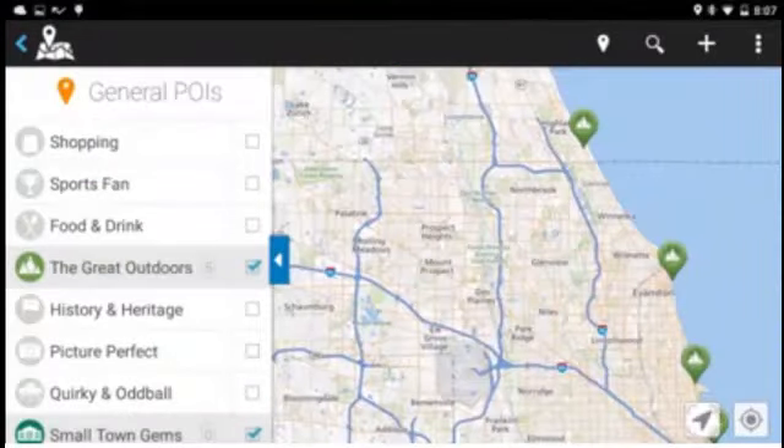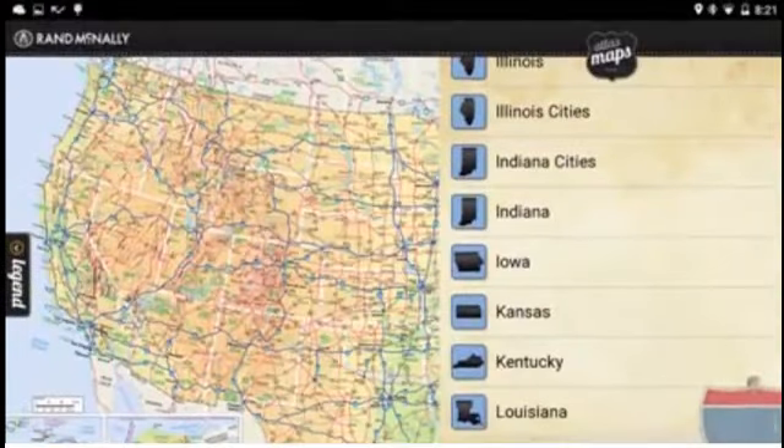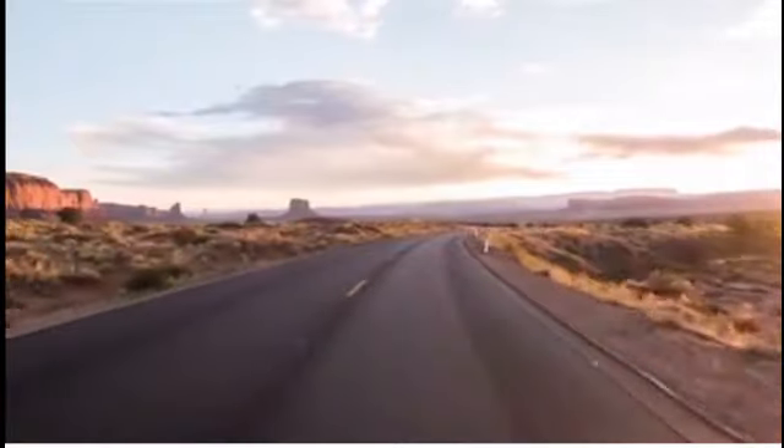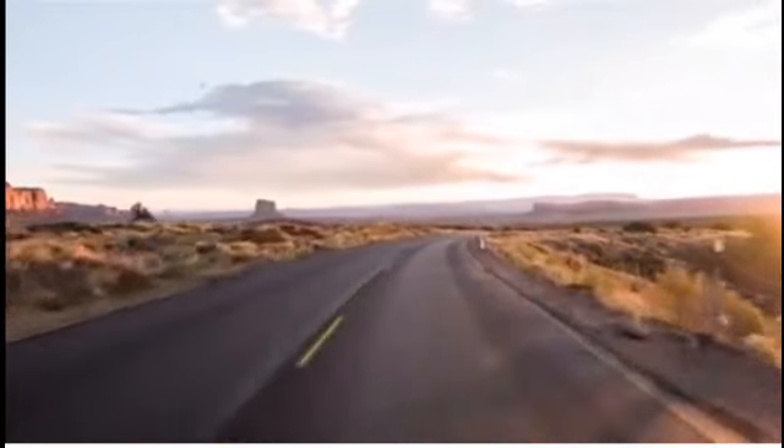Manage and plan trips with the built-in TripMaker app and an onboard road atlas. Record incidents as well as a spectacular view with the onboard dash cam.